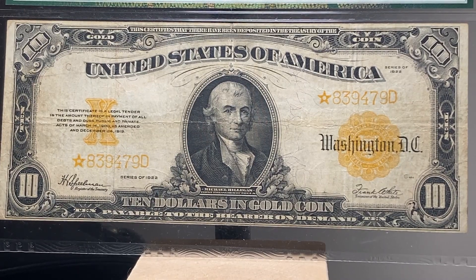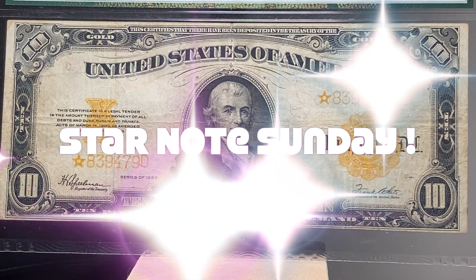Welcome back, collectors, and welcome to Star Notes Sunday.